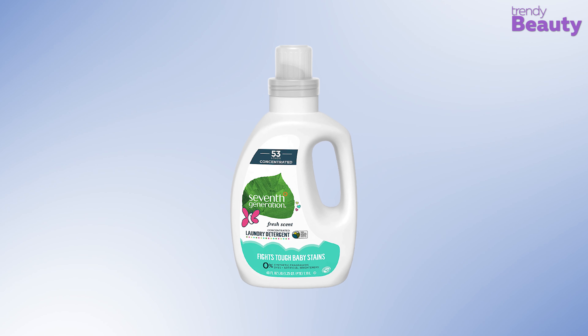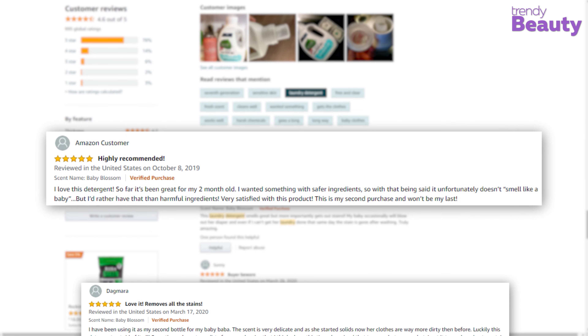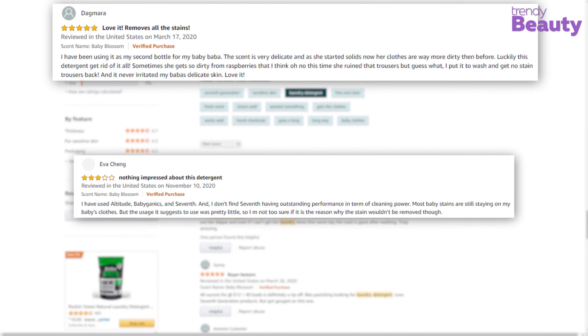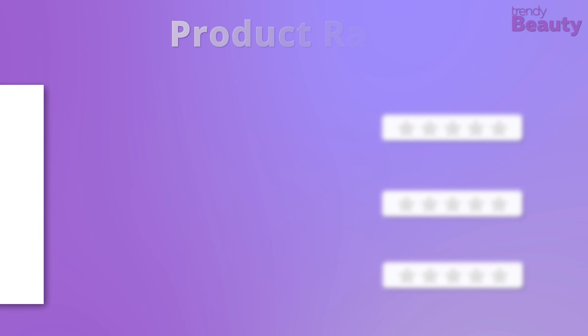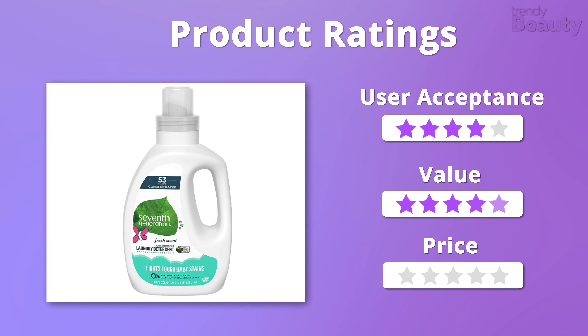This stain-fighting detergent has gained a fan base among eco-conscious consumers. Users really love the product because it gets the job done quite well without using any harsh chemicals. But on the other hand, a few users still had issues with the smell of this product. When it comes to value and price, we'll easily give it 5 stars, but in case of user acceptance, this detergent is going to get 4 stars.